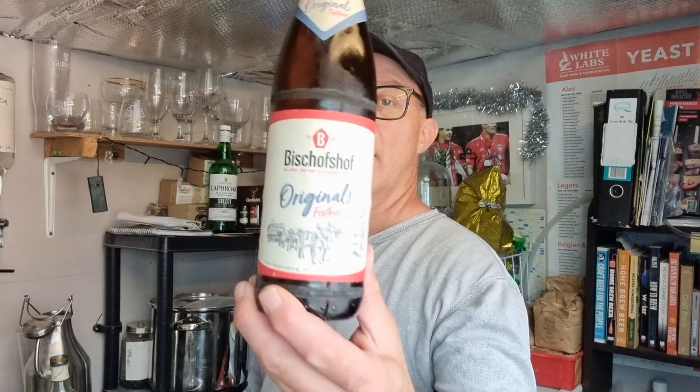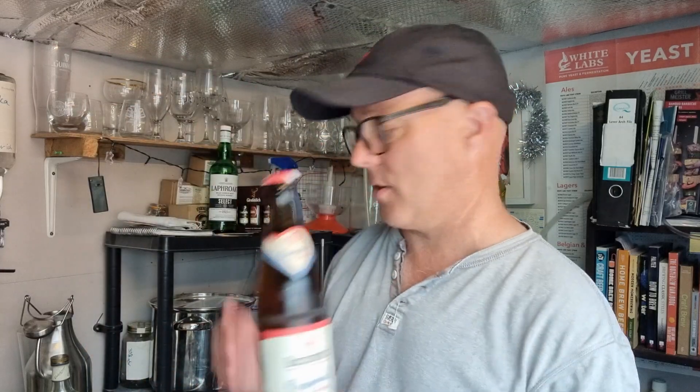So we're having the Bischofshof — ignore my pronunciation of German, it's obviously going to be bad — Original Spezier, and this comes out at 5.4%. Let's get cracking and see what it's like.